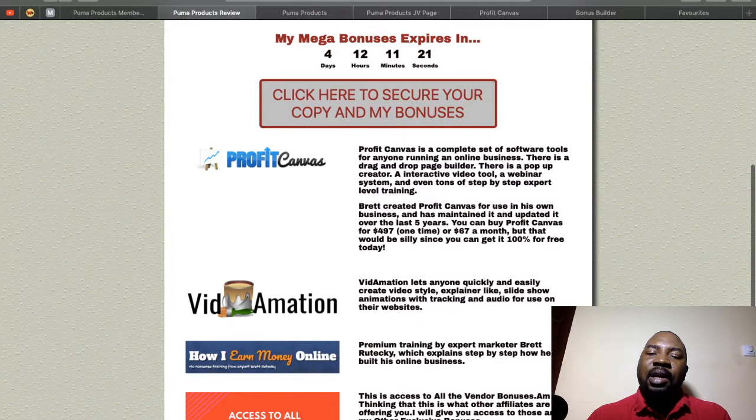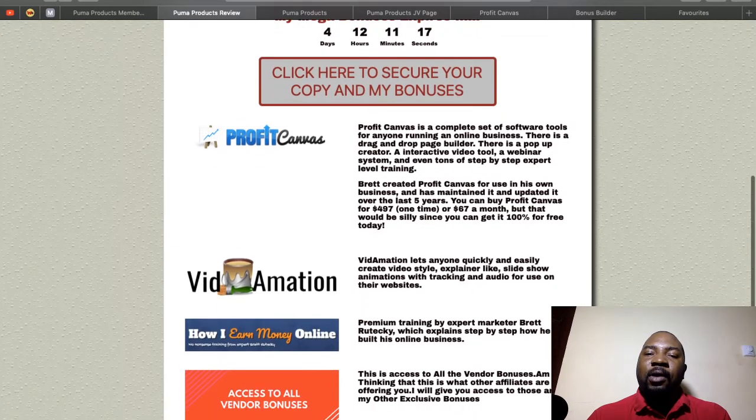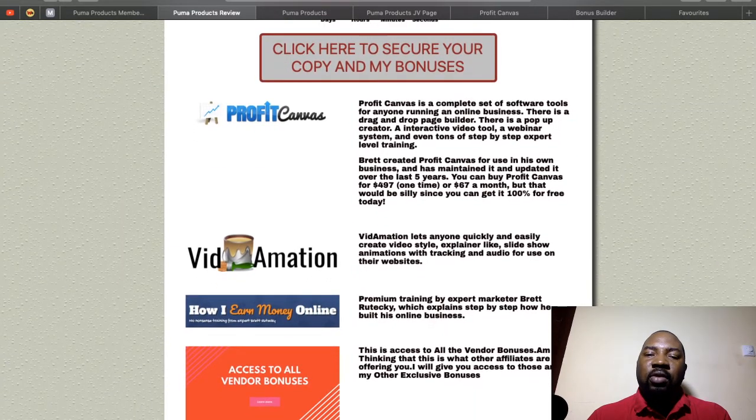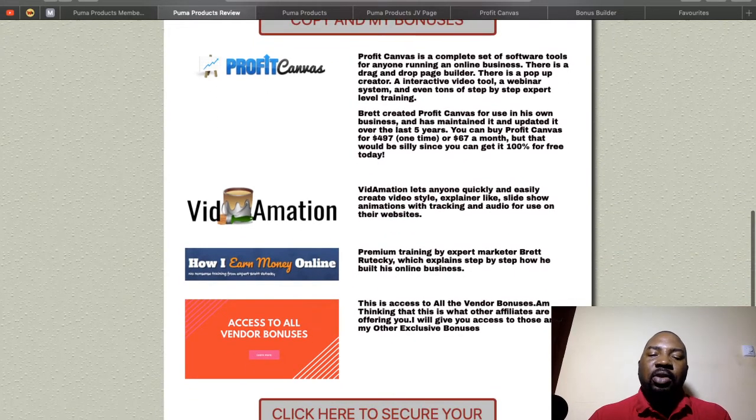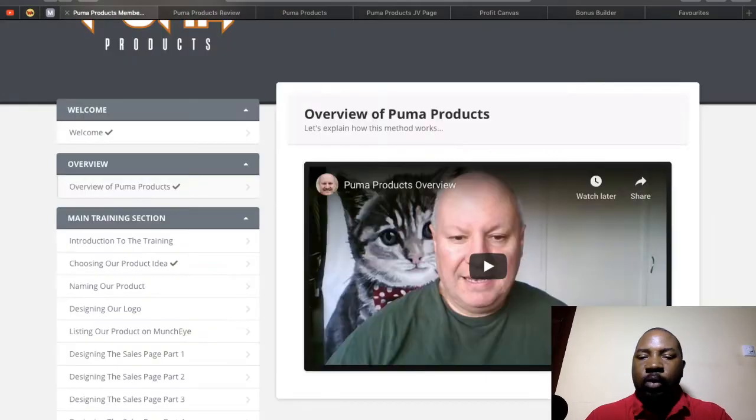Make sure you hurry before the countdown timer expires, because once it does all these bonuses will expire and I'll take the page down to use it for something else. I'm also going to give you access to all the vendor bonuses — these are likely some of the same bonuses every other affiliate is offering.